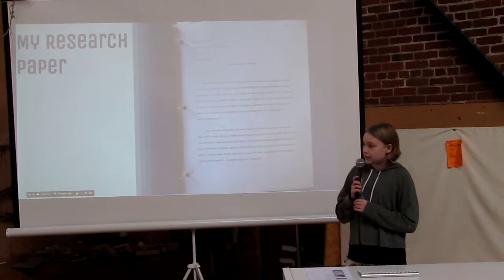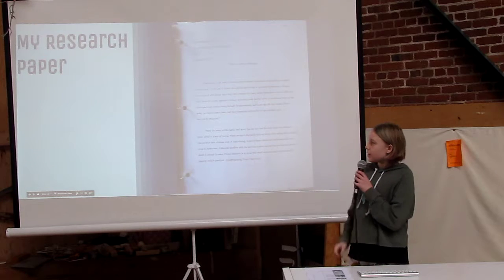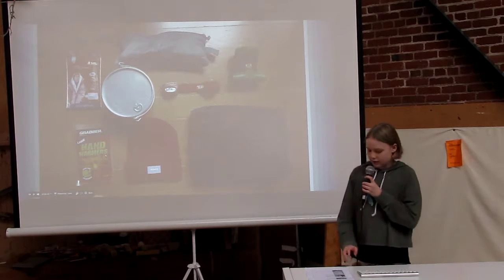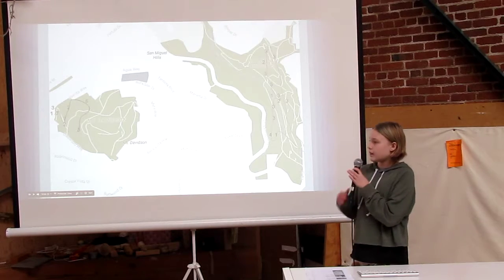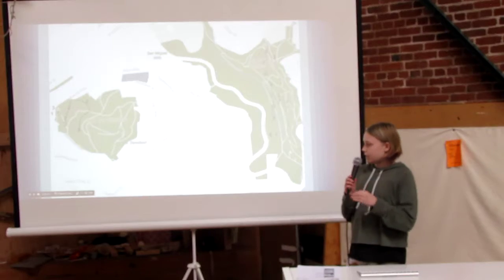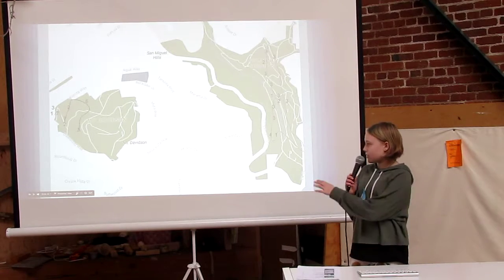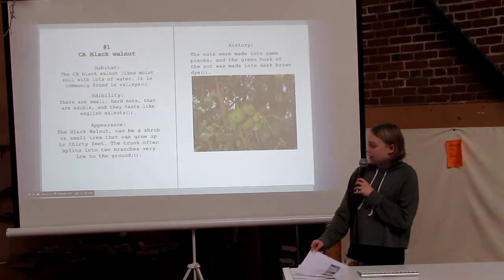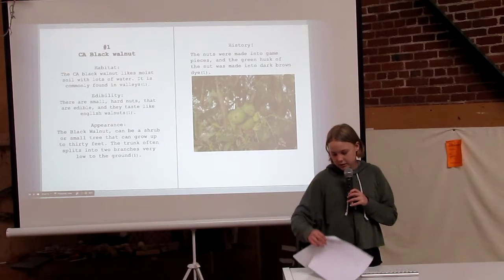I split my project into three parts. One, my research paper. Two, my survival kit. Three, my resource map, which is a map in San Francisco of edible plants that I found along life. And four, my edible plant guidebook.